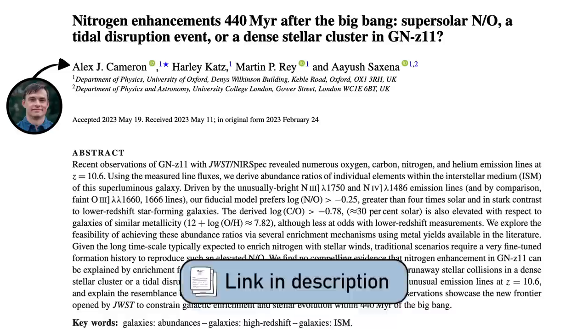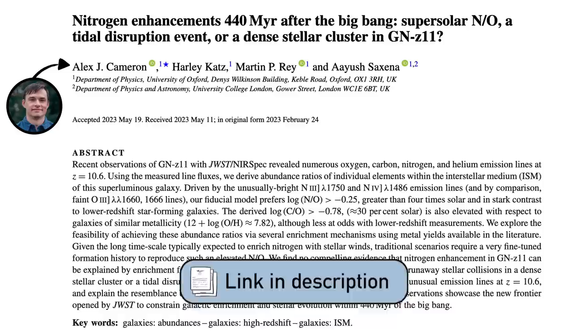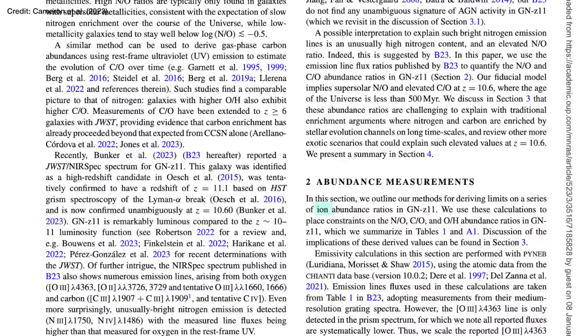That is not how the Oxford camp interpreted this data. In a recent paper from Cameron, Katz, Ray, and Saxena, the title didn't even mention a growing supermassive black hole and instead investigated other potential scenarios that could explain the neon, nitrogen, and carbon emission in the JWST observations. What they specifically looked at was the ratio between the amount of light emitted by these different molecules, which can tell you how much of each element relative to the others there is in GNZ-11.